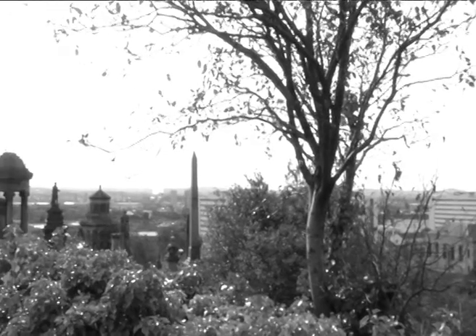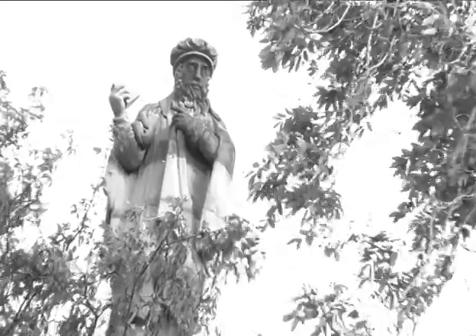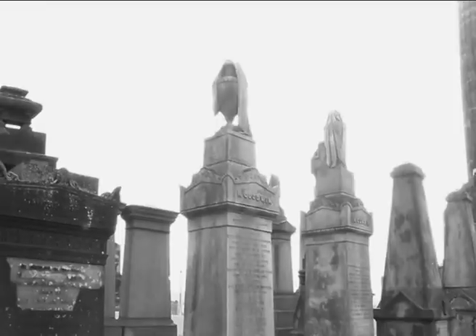The Necropolis has a very meticulous and complex design. This is no ordinary graveyard. Everything you see, whether it be an unassuming plant or a slight curve in the path, is meant. The reason it is designed this way is so the visitor discovers something new each time they visit.